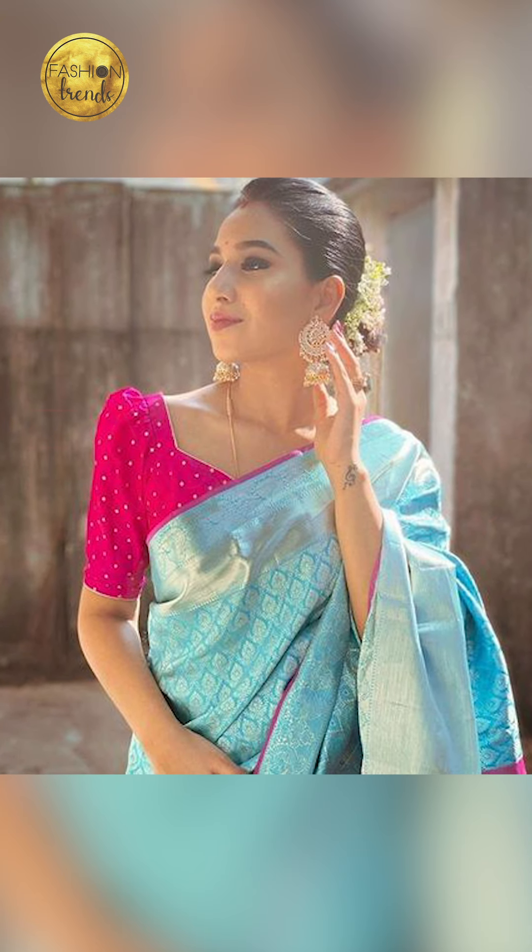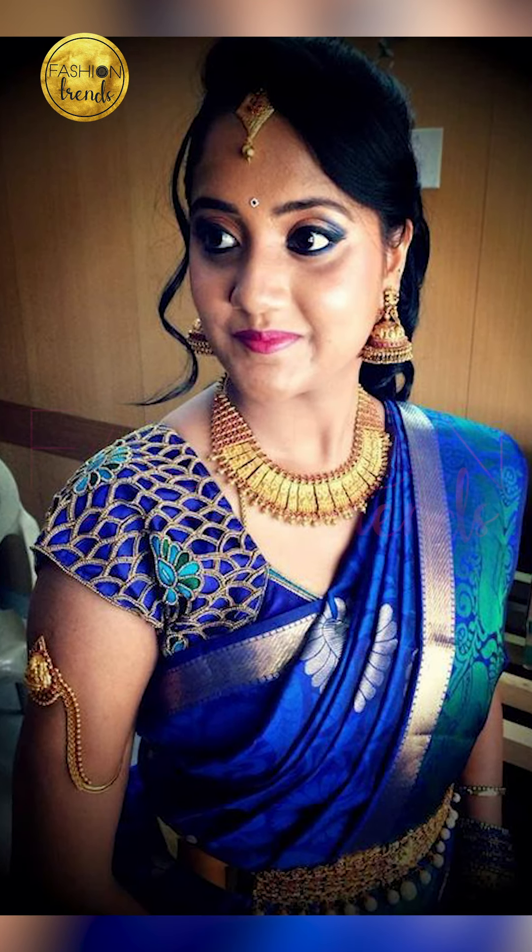You can try going with contrast and amazing bottoms that include colors of light blue, or you can try going with silver zaris too.